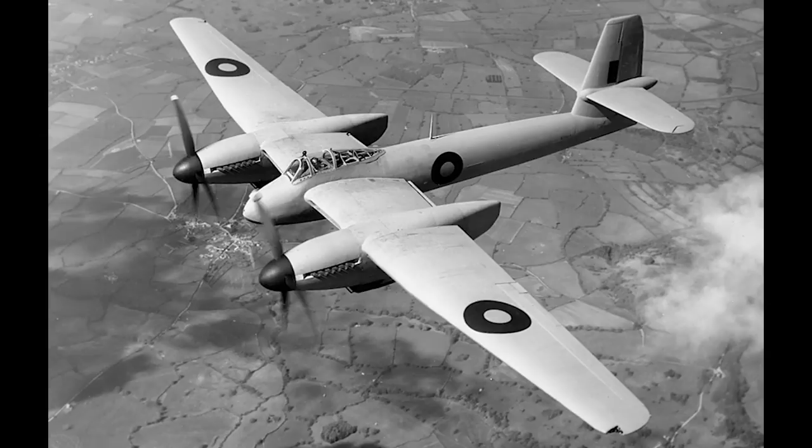Say hello to the Westland Welkin. This was effectively a next-stage evolution of the Whirlwind, though with a very specific role in mind. Because though the Whirlwind would eventually make itself useful as a ground-attack aircraft, the Welkin was all about altitude. The name Welkin comes from an old English word that means cloud or firmament.